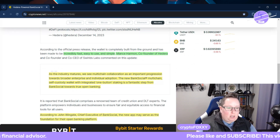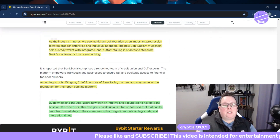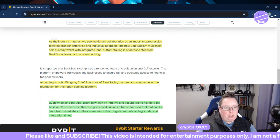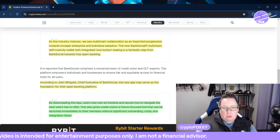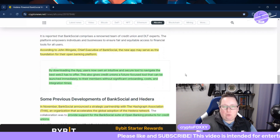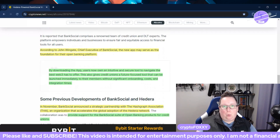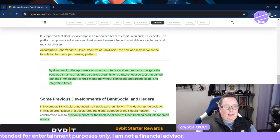Mance Harmon, co-founder of Hedera, says that as the industry matures, we see multi-chain collaboration as an important progression towards broader enterprise and individual adoption. I do agree with that. The new BankSocial multi-chain self-custody wallet with integrated one-button staking is a fantastic step from BankSocial towards true open banking. Hedera seems to really tune into what we need to see for mass adoption, making real-world utility and forming partnerships to make that happen.